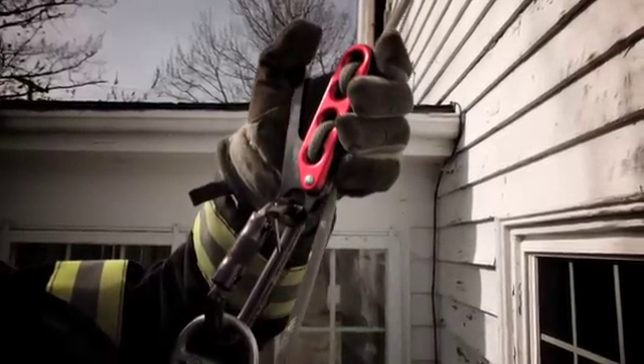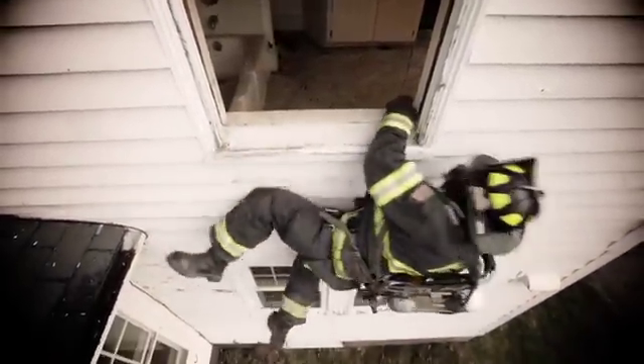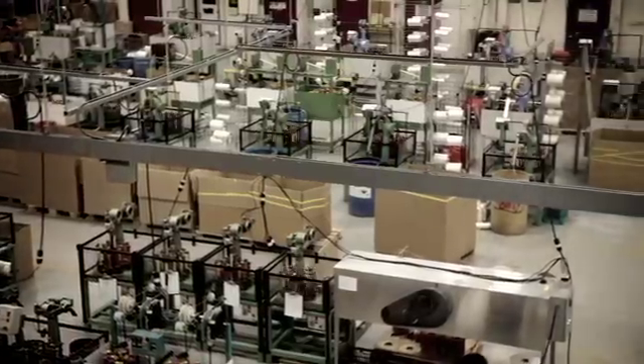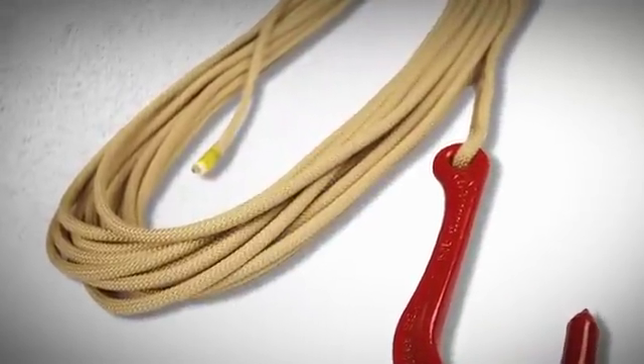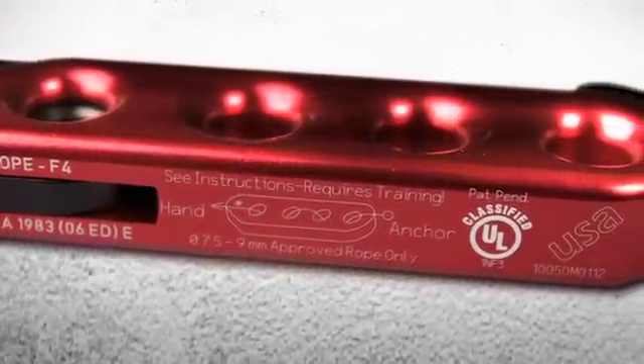The F4 escape device from Sterling is a self-braking descender that gives firefighters the ability to use both hands to rapidly negotiate the exit during an emergency egress. This allows for a faster and more secure exit from any structure to help ensure firefighter safety. Sterling Rope has been creating innovative rescue products for the fire service for many years. Our UL certified heat resistant escape ropes set the standard for the industry, including the Firetech 32, the official rope of the FDNY personal safety system. Now Sterling is proud to introduce the latest breakthrough in firefighter safety: the F4 escape device.